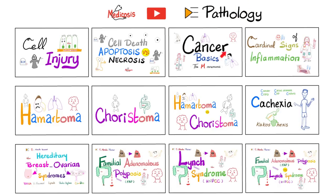This is my pathology playlist. Please watch these videos in order for maximum understanding and retention.